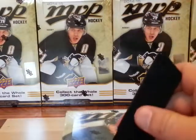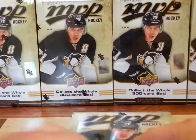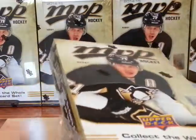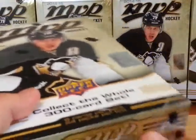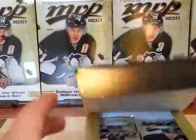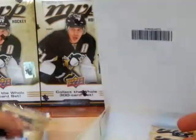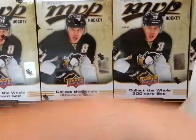Here we got box number five of my case break of MVP, the first product of the NHL hockey cards. We got 2014-15, a 300-card set. The first 200 are regular print, with short prints for the next 100 cards. Every pack has a silver script in there. Eight cards per pack, 24 packs per box, 16 boxes per case. There are autographs, jersey cards, and printing plates. I got one of the printing plates in one of the boxes.